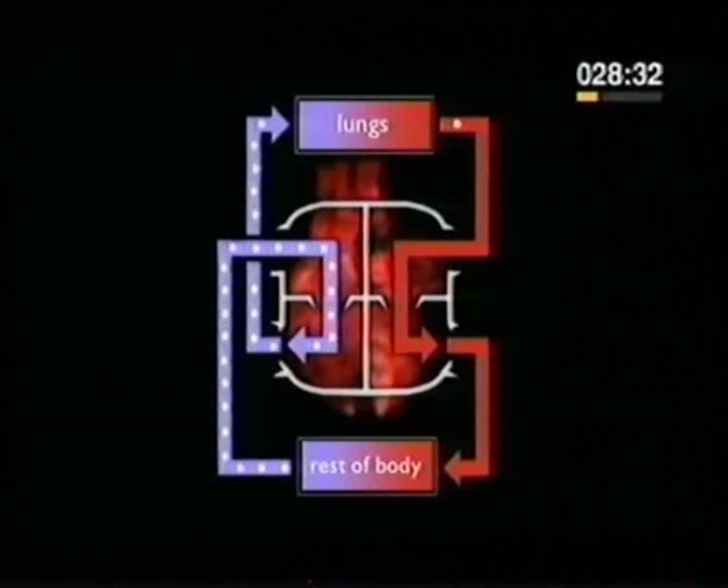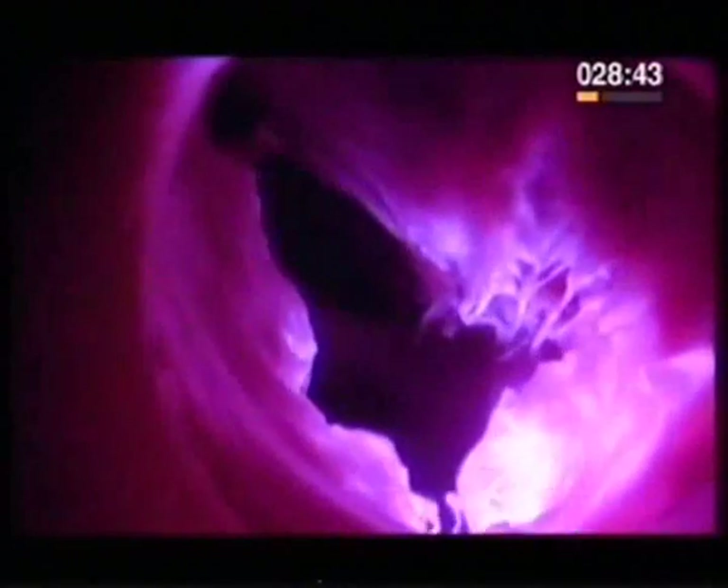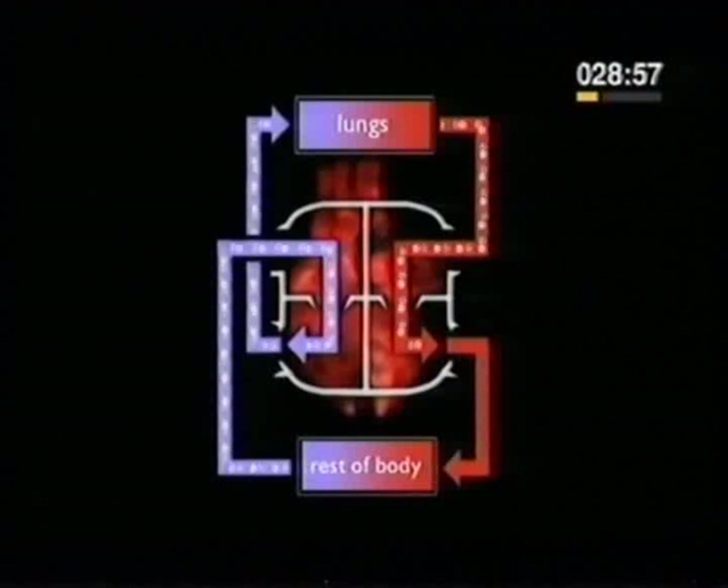The well-oxygenated blood that comes back through the pulmonary vein goes into the left atrium, and then from the left atrium through the mitral valve into the left ventricle. The left ventricle has the thickest and most muscular walls — it pushes blood all around the body and is the most powerful part of the pump.